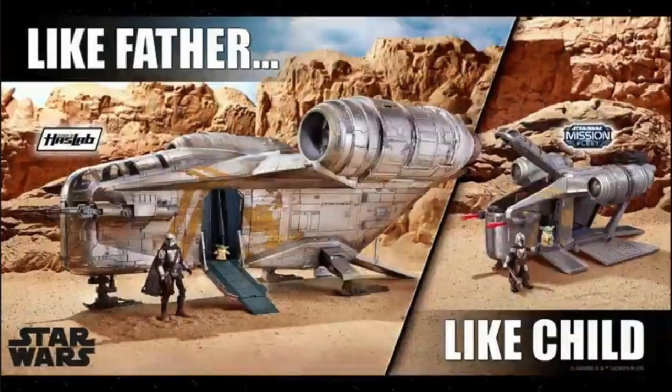This is all in conjunction with their 'I Am Your Father's Day' sort of deal — kind of like NECA where it's like, buy your dad Star Wars stuff. They did a father-like-child kind of thing, so dad gets the HasLab Razor Crest, and then you can buy your kiddos the Mission Fleet Star Wars Mandalorian.